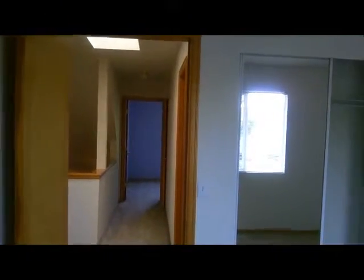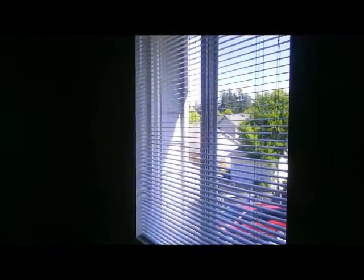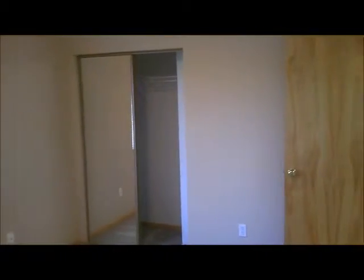Back bedroom with mirror closet doors. Second bedroom, again with mirror sliding closet doors. Third front bedroom, again with sliding mirror doors.